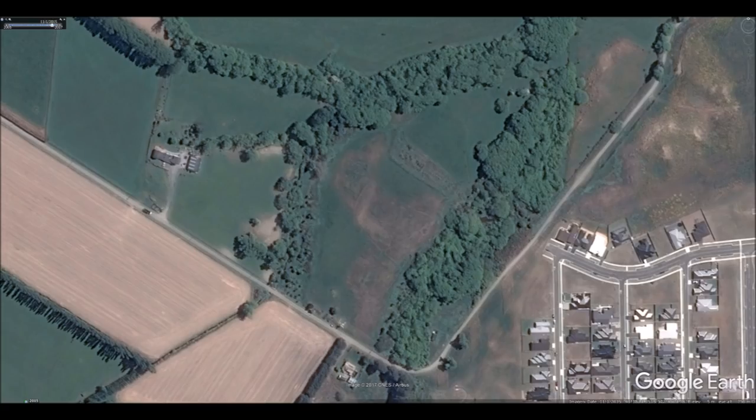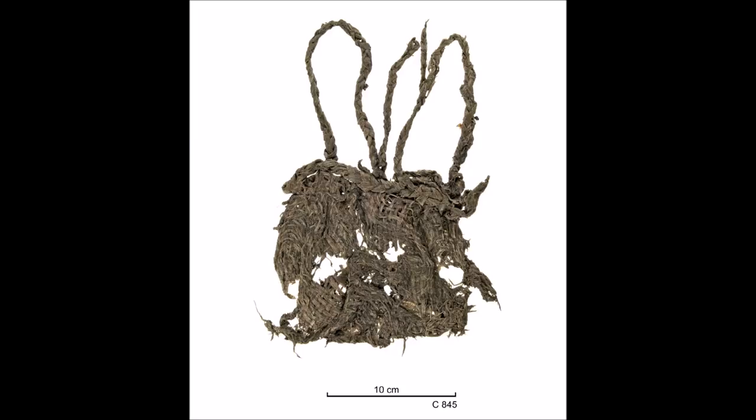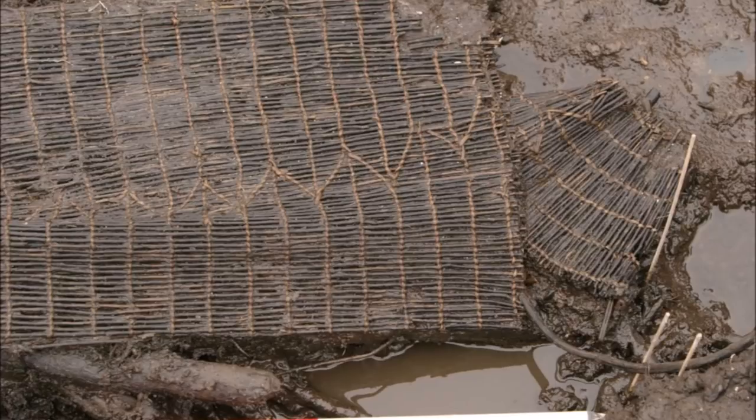Kaipoi Pā was a Ngāi Tahu stronghold constructed around 1700 AD, which used a combination of ditch and bank defences and natural estuarine swamps on three sides, which made it near impregnable until the Musket Wars. Kohika Pā is probably the most famous swamp Pā in New Zealand amongst archaeologists — most Kiwis will never have heard of it. It's been the subject of multiple archaeological investigations and has revealed a great array of wood and fibre artefacts. This is a kete, a traditional Māori bag made from woven flax leaves. And this is a hinaki, an eel trap made from manuka stems woven with kiekie fibre.